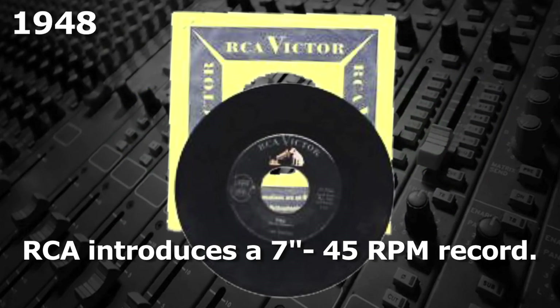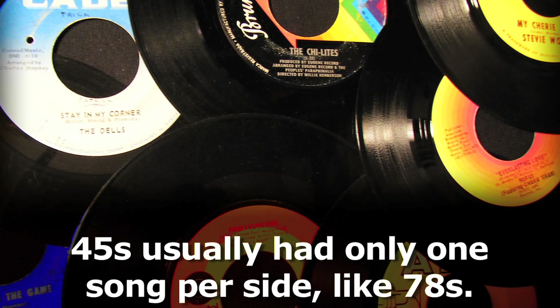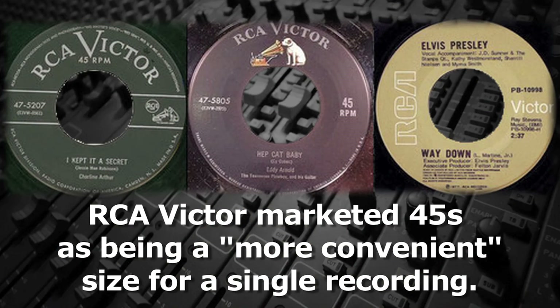That same year, RCA introduced a 7-inch 45 RPM record that sounded as good or better than the 33⅓ LPs. 45s usually had only one song per side, similar to most of the old 78s. RCA marketed the 45s as being a more convenient size for a single recording, like today's MP3 downloads.